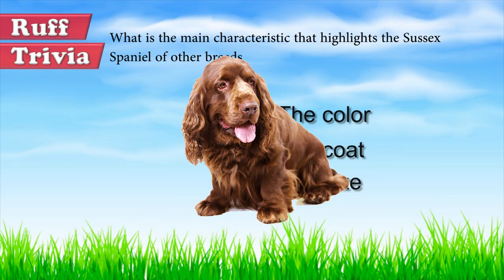Let's answer our rough trivia question of what makes the Sussex Spaniel stand out from other breeds. The answer is the color — its rich golden liver color is unique to the breed. Did you guess right? Leave a comment below!